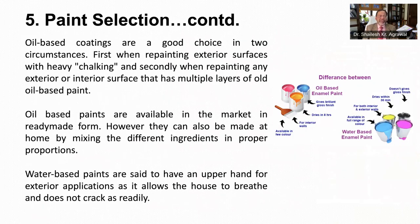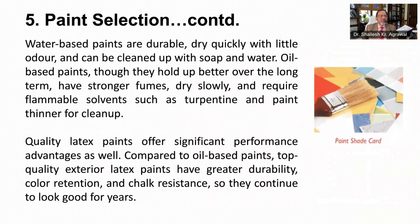Oil-based coatings are a good choice in two circumstances: number one, when repainting exterior surfaces with heavy chalking, and secondly, when repainting any exterior or interior surface that has multiple layers of old oil-based paint. Oil-based paints are available in the market in ready-made form; however, they can also be made at home by mixing the different ingredients in proper proportions. On the other hand, water-based paints are said to have an upper hand for exterior applications as it allows the house to breathe and does not crack as readily. Water-based paints are also durable, dry quickly with little odor and can be cleaned up with soap and water. Oil-based paints, though they hold up better over the long term, have stronger fumes, dry slowly, and require flammable solvents such as turpentine and paint thinner for cleanup.